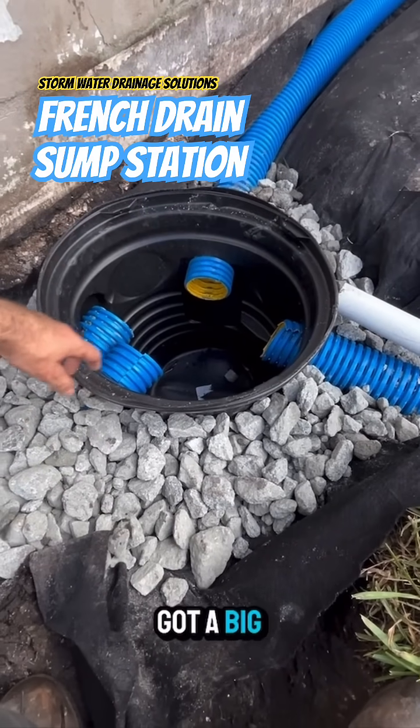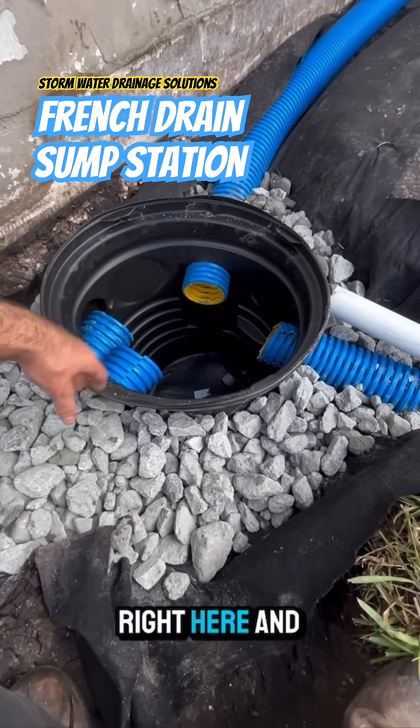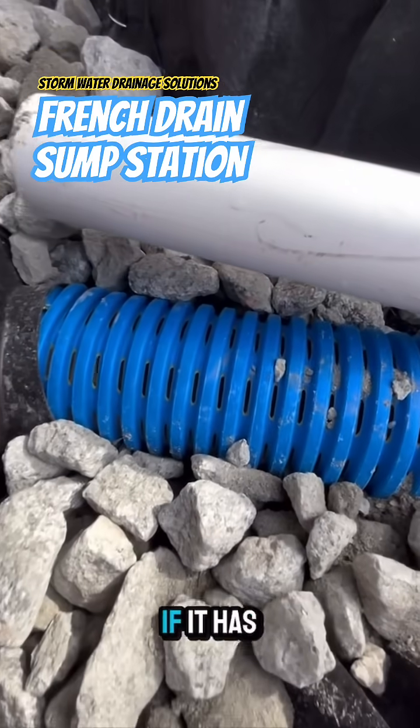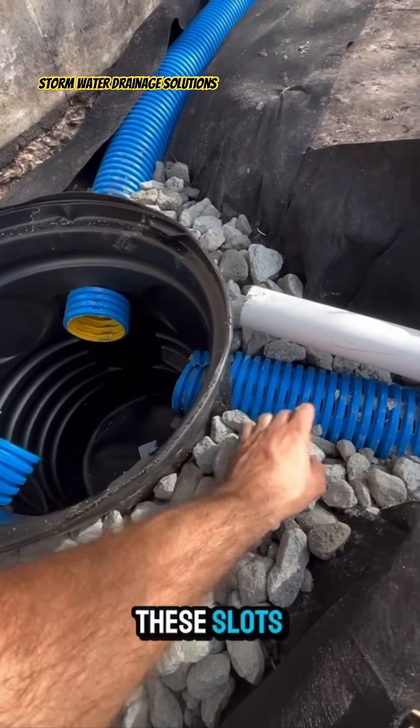All right. So we got a big sump pump station, French drain combo right here. And people want to know — they always ask me all the time — well, how does the water stay in the pipe if it has all these slots? Because as you can see, there's a lot of material removed and these slots.